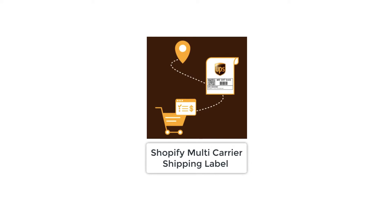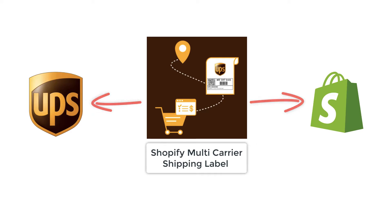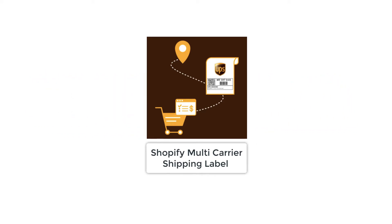PluginHive's Shopify multi-carrier shipping label app acts as the perfect intermediary between UPS and the Shopify store, thereby significantly improving this cumbersome process.